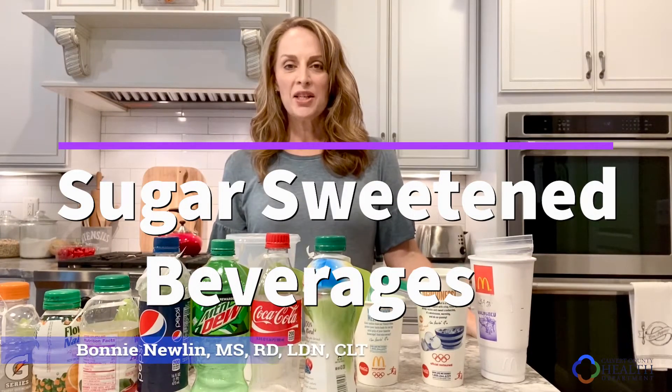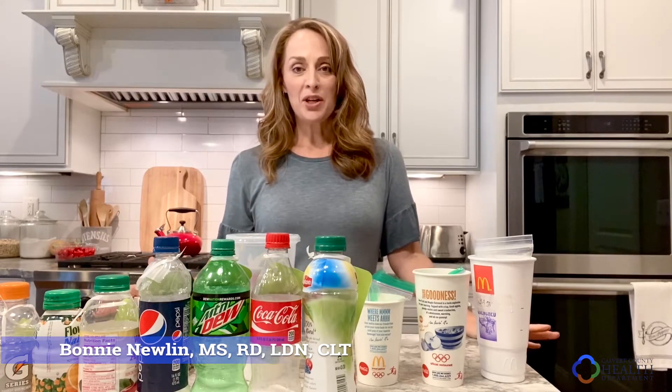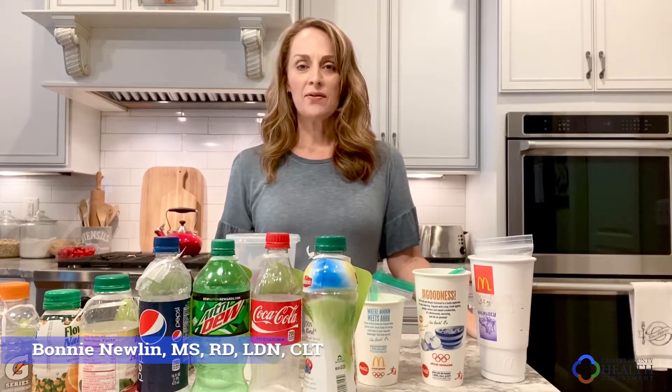Hi there, Bonnie Newland, Registered Dietitian Nutritionist, and today I'm inviting you back into my kitchen to talk about beverages. I know many of us will grab a drink if we're out on the go, or at the grocery store and we see that refrigerated cold case of drinks calling our name, or maybe we're at a sports game with the kiddos. We have no idea really how much sugar is in some of these things — it's almost like we're drinking candy. I wanted to give a little more awareness to how much sugar is in some of these drinks and then give you a guideline so that you know how much sugar we should consume and how much might be too much.